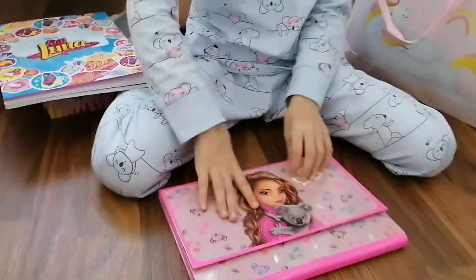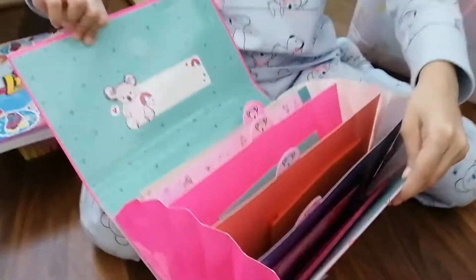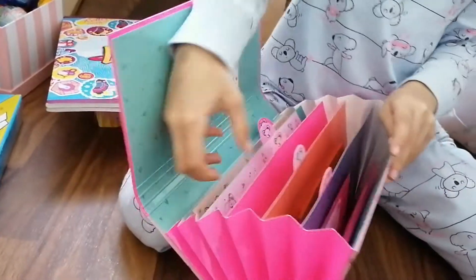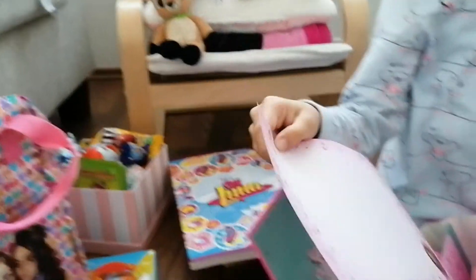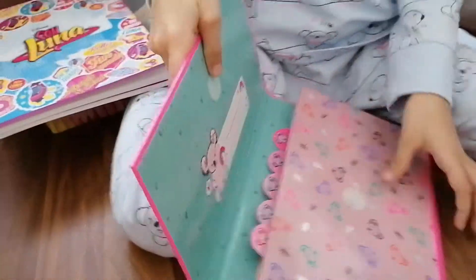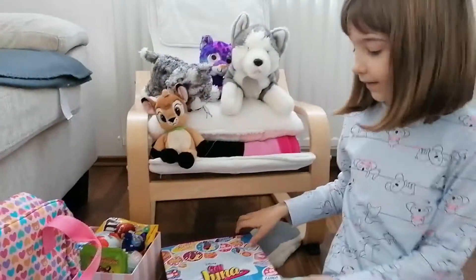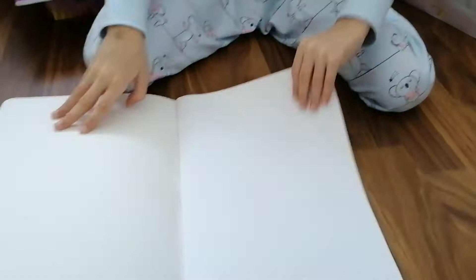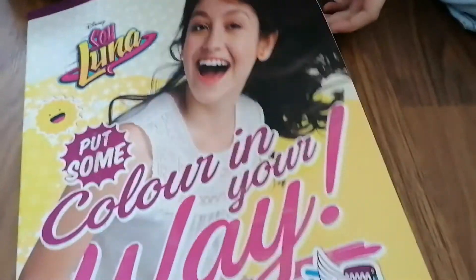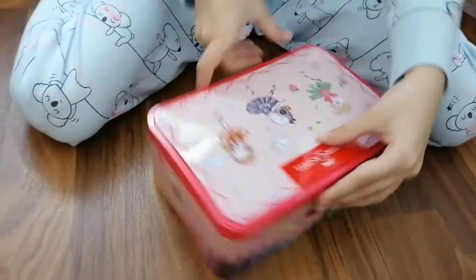Here we have a little — I think it's a case. Inside you have some of these cute pages. Here we have a little cute koala and you can write something there — close it up and put it to the side. Here we have a big notebook, and here's the same one — looks the same as the other one. Let's put them to the side.